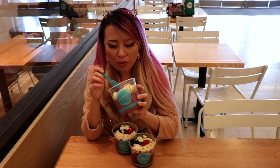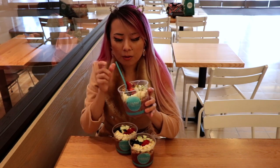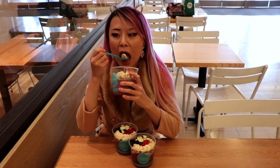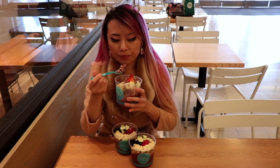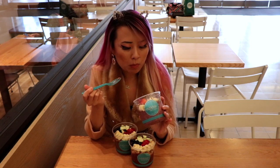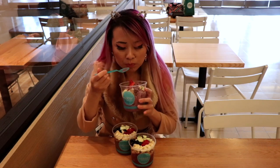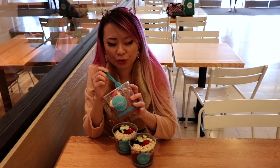That's so good. I don't know what it is about acai that I like so much. It kind of tastes like a blueberry smoothie almost. Definitely very berry-ish, and definitely with the other fruits it just tastes so good.